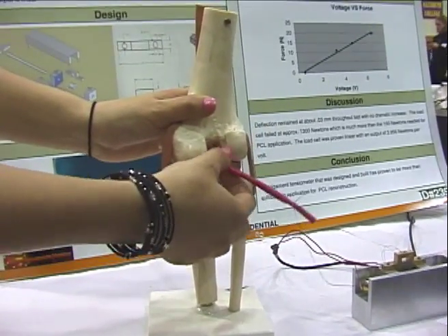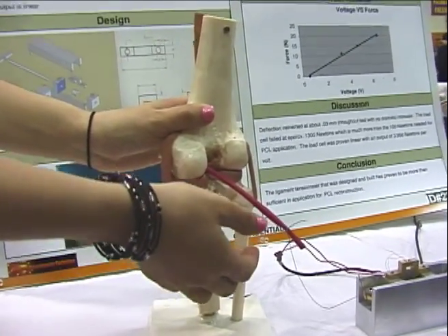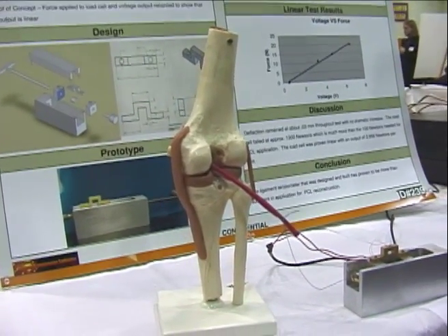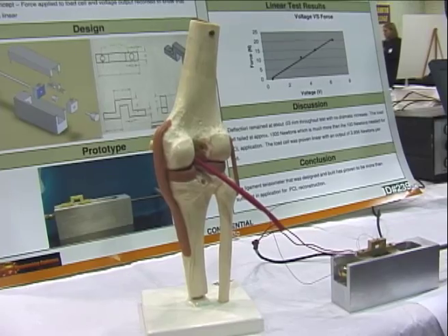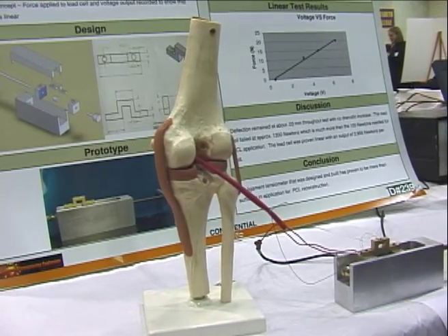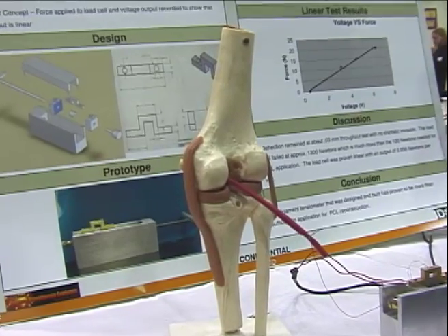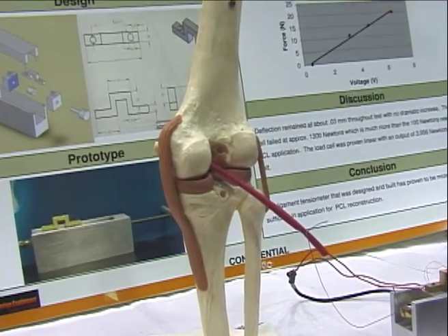So he just screws that in — basically just puts a screw into the hole. And at this point there's a 25% failure rate. One in every four surgeries fail and require a second surgery because there's no measuring device. If he tightens it too much, it'll tear again. And if he tightens it too little, the knee will give out and there's not enough support.